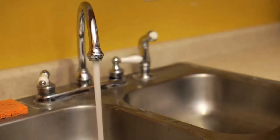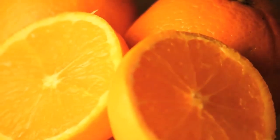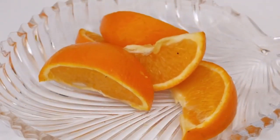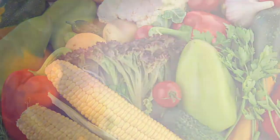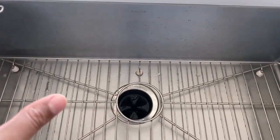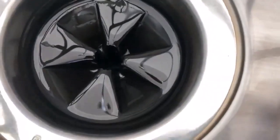Hey there! It's Anna here. Today we're talking about an easy and eco-friendly way to keep your garbage disposal fresh and clean. You won't believe the power of something as simple as orange peels. Orange peels are a natural and effective way to deodorize your garbage disposal. Simply throw some peels down the drain and turn on the disposal for a quick and easy refresh. Orange peels also contain citric acid, which can help break down any lingering food particles and prevent clogs.